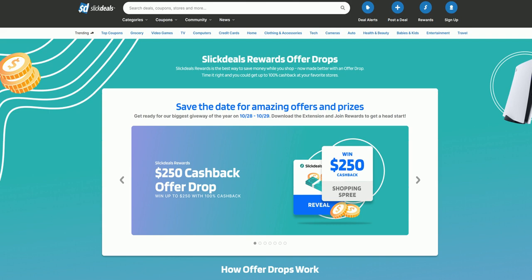Again, it's slickdeals.net/offerdrops, and that way you'll also sign up for Slick Deals Rewards by installing the browser extension on Chrome, Firefox, or Edge. Don't forget October 28th and 29th for the Slick Deals Rewards Offer Drops. It sounds like a fantastic event — who wouldn't want cash back on their purchases, or even 100% back? Chris Ashbaugh has been our guest, Senior Product Manager of Loyalty at Slick Deals. Good luck at the event and congrats on the launch of Slick Deals Rewards. Thank you so much, Mark. It's been a pleasure.